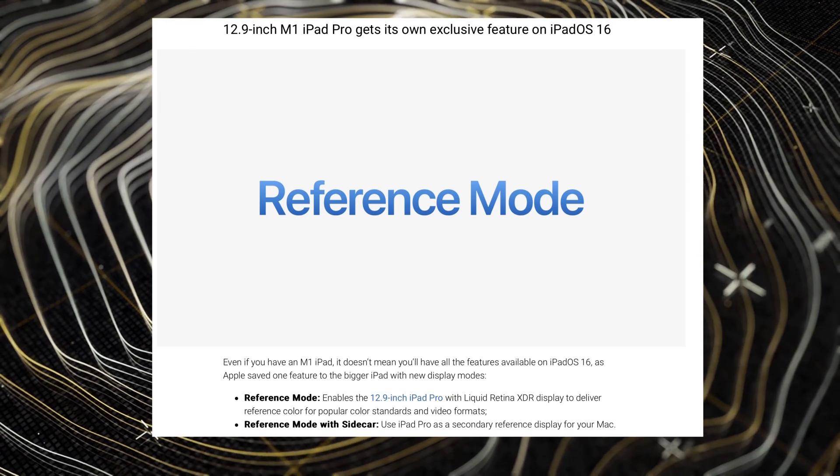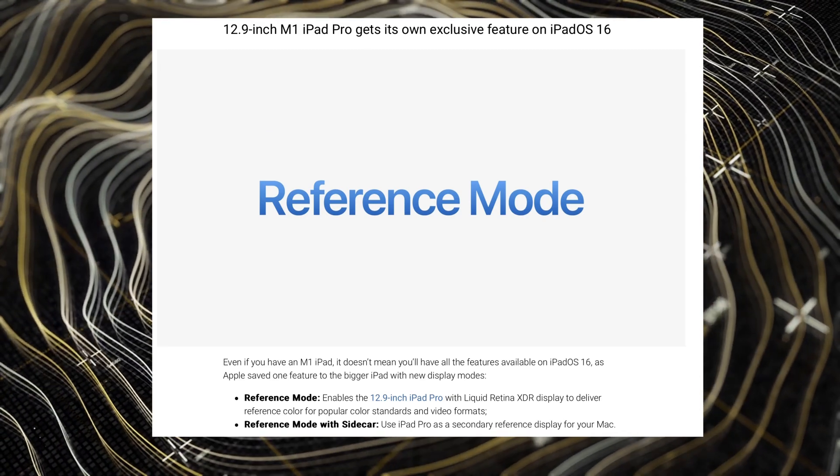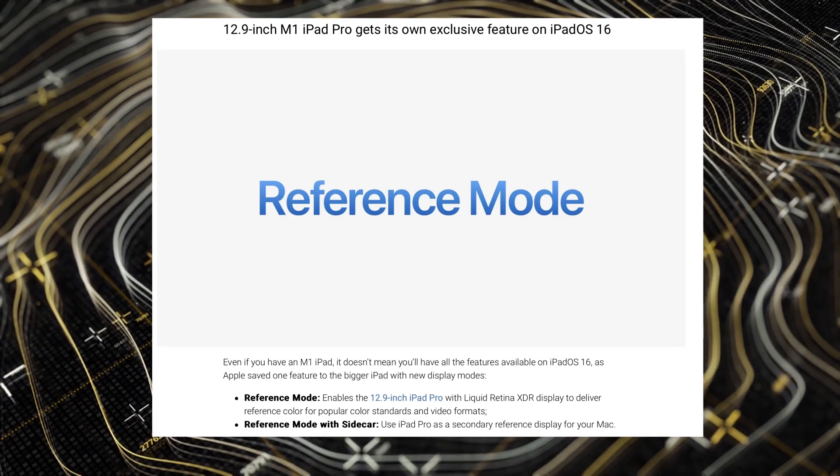The very last feature is coming to only one variant of the iPad: Reference Mode. Reference Mode is for video editors, creatives, and people who use Photoshop a lot — those who need the power of the mini-LED display, which is the Liquid Retina XDR display only on the 12.9-inch iPad Pro. It gives you the most color-accurate version of whatever you're working on so you can use your iPad as a reference screen while editing. It's a cool addition, but for 99.9% of people — even someone like myself who works with video every single day — it's a feature that's not going to matter. It's exclusive to one single version of the iPad, which is kind of weird to see.